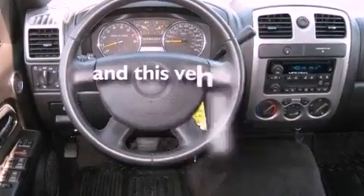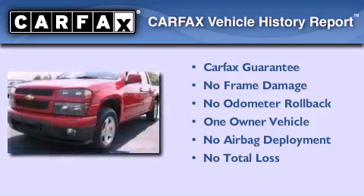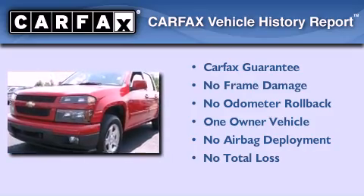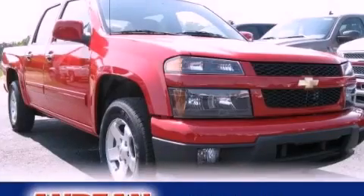This vehicle has fewer than 18,000 miles on the odometer. This Chevrolet has had only one owner, and it qualifies for the Carfax buyback guarantee. This automobile won't last long at this price — call and arrange a test drive now.